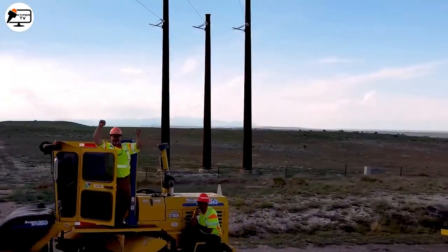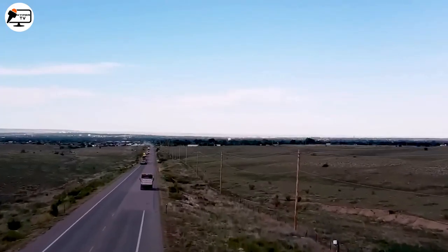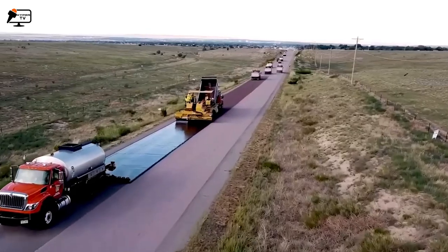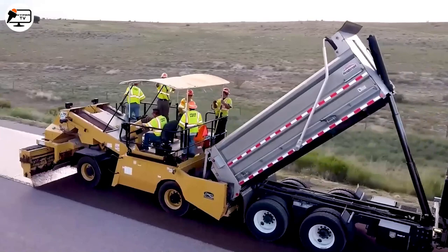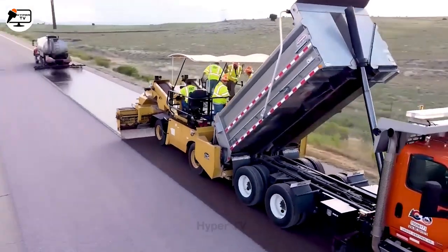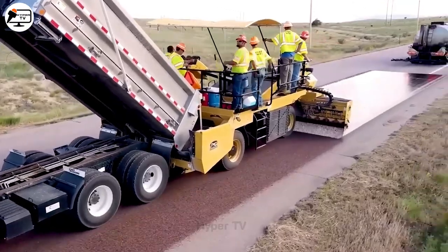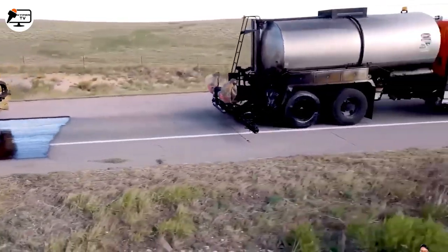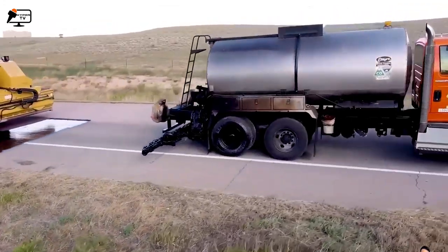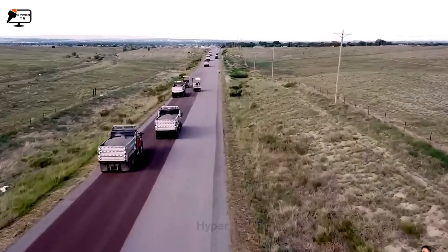Road construction, akin to art, begins with graders and excavators preparing the ground. Following that, a hot asphalt delivery truck spreads asphalt onto the prepared surface. Next, a stone spreader machine smoothens the layer and ensures its firm adherence, giving birth to an attractive, durable road.